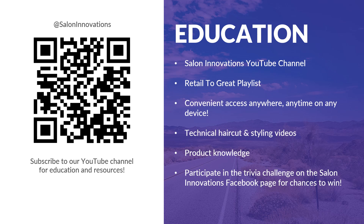In the featured Retail to Great playlist, you will find inspiring technical haircuts, styling tips, and product knowledge videos. Also, be sure to participate in the many opportunities on the Salon Innovations social media channels for related giveaways and interactive activities for more chances to win even more prizes.